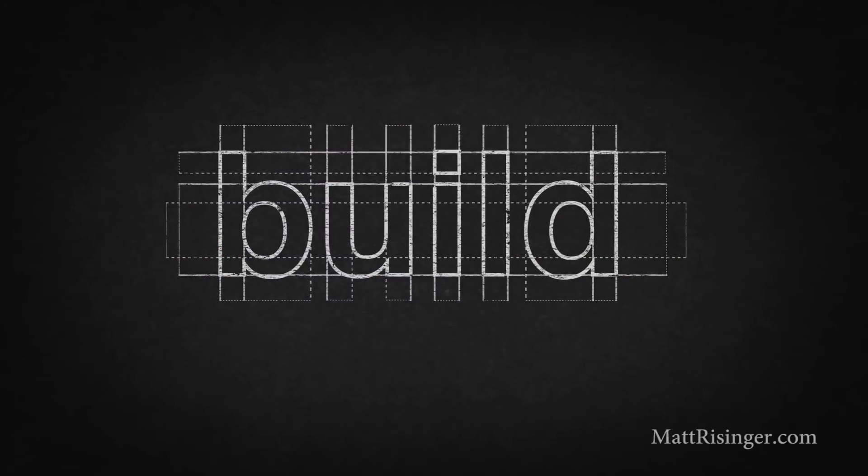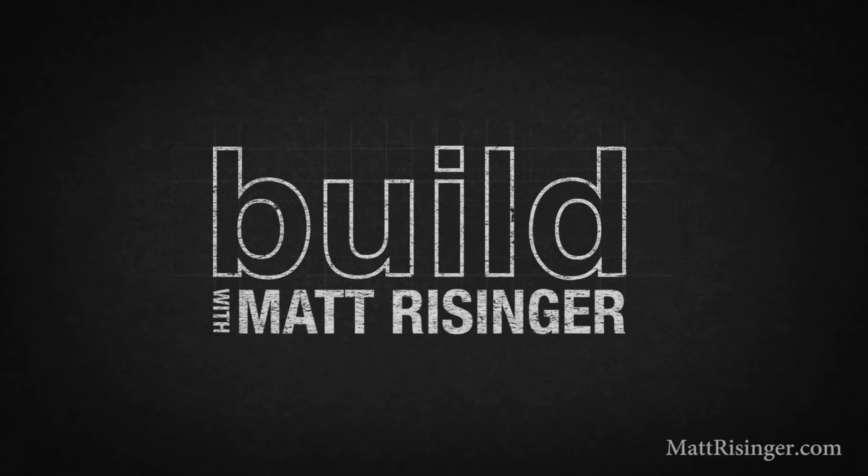On The Build Show today, the top five dumbest things you can do when you're building a new house in the South. This is intended for builders, remodelers, and architects, or maybe you're building your own house in the South. But if you're in the North or even in Canada, stay tuned — I think you'll find this interesting.